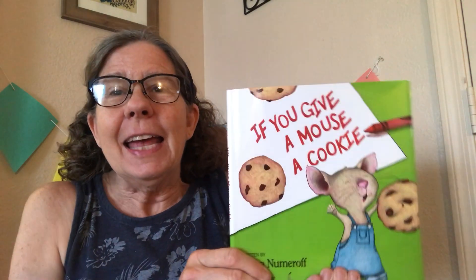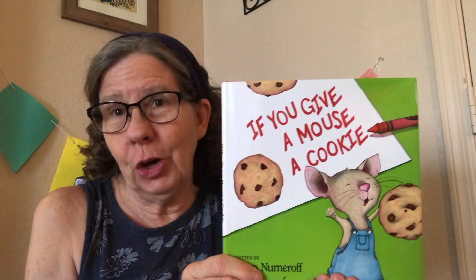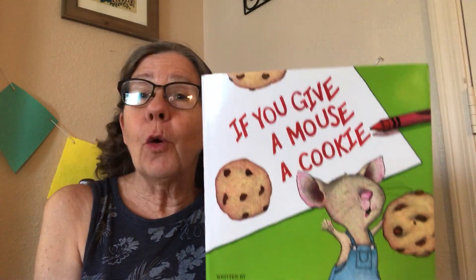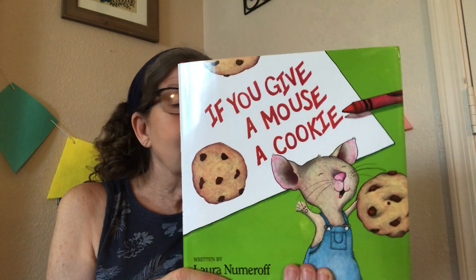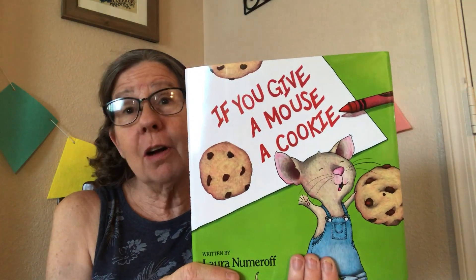Hi friends, Miss Gina here. It's time for Story and Craft and I have a really fun book that I can't wait to share with you today. It's 'If You Give a Mouse a Cookie.' This book was written by Laura Numeroff. It was illustrated by Felicia Bond and it was published by HarperCollins Children.